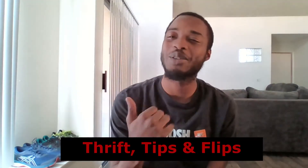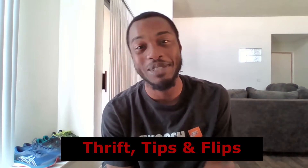What's good YouTube, my name is Travis J and welcome to my channel Thrift Tips and Flips. I'm an online reseller, which means I go to thrift stores like Goodwill or Salvation Army to find clothing or valuable items that I can flip on eBay or Mercari for a profit.